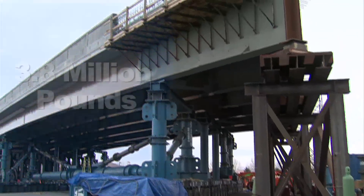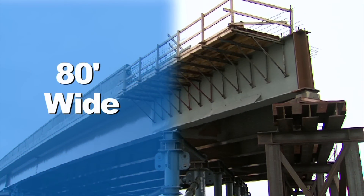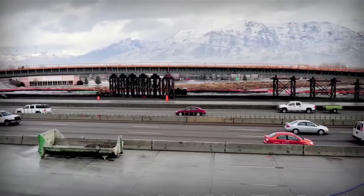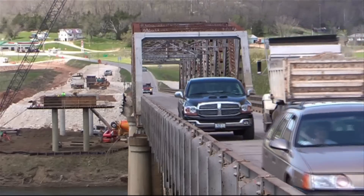The bridge weighs a colossal 3.8 million pounds. It's 80 feet wide and 354 feet long, equal in size to a football field including both end zones.